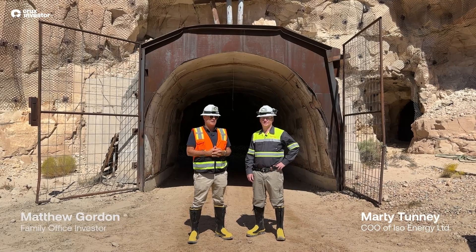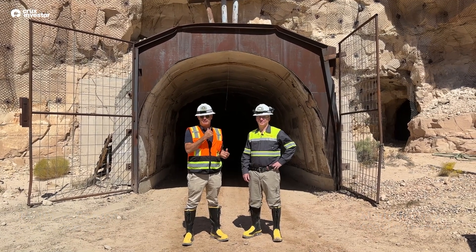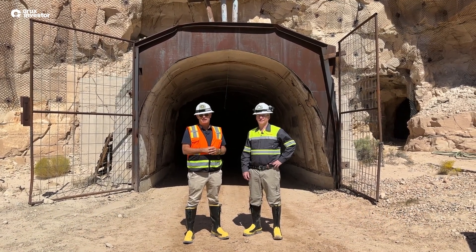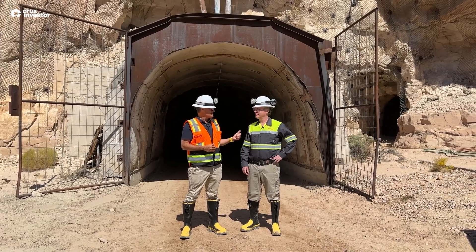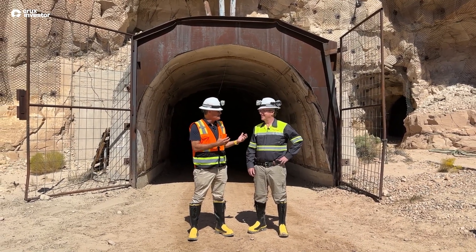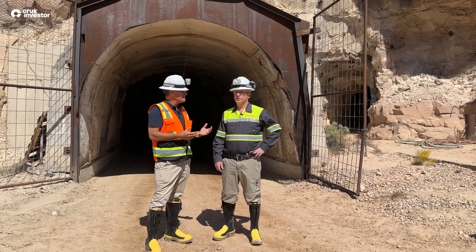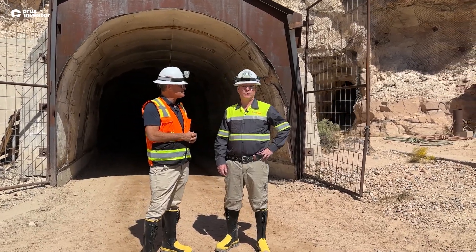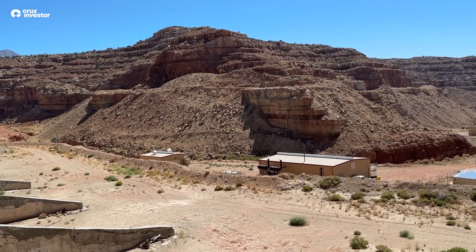Hey guys, we're here in Utah, in front of the Tonium mine. We've just been underground having a look at what's been left behind. Marty, can you tell us all about what's going on here? So I started to pick this thing up — we got this in 2021, when the transaction actually closed. It was in the works for quite some time. We bought this from Energy Fuels as part of a package.